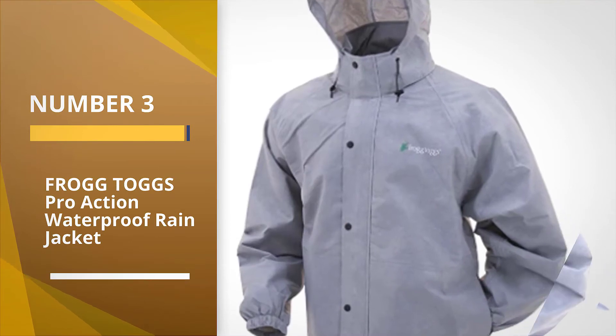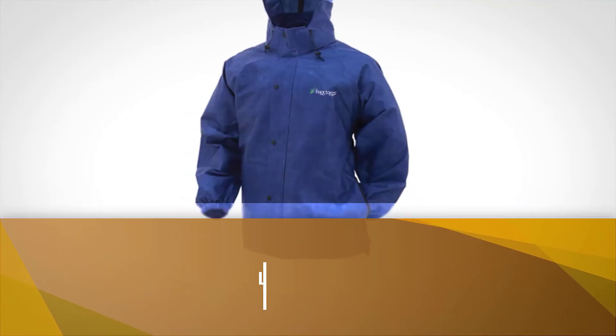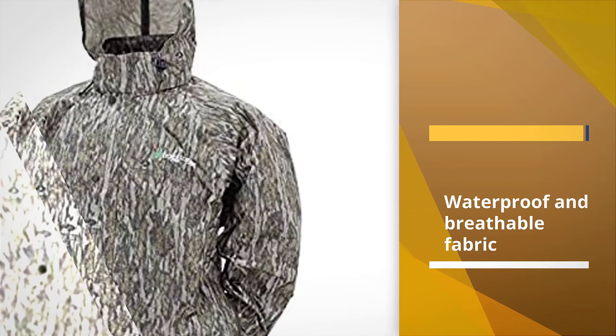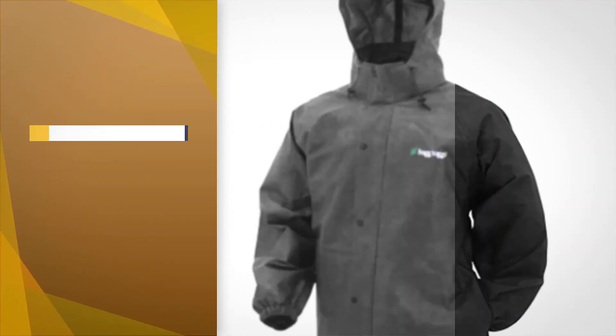Number 3. Frog Toggs Pro Action Waterproof Rain Jacket. For an affordable, lightweight rain jacket for drizzles and storms alike, check out the Frog Toggs Pro Action Waterproof Rain Jacket. This waterproof jacket uses Frog Toggs' Dry Pour Gen 2 Performance waterproof and breathable fabric to keep you dry and comfortable.